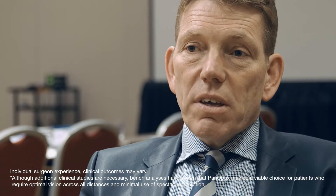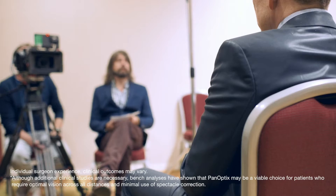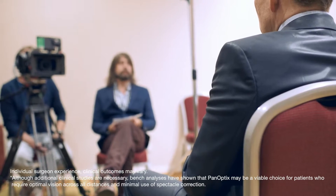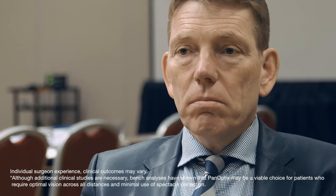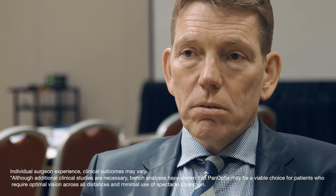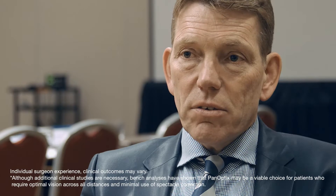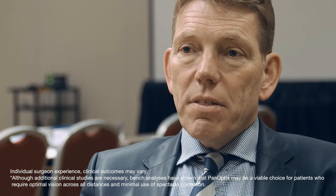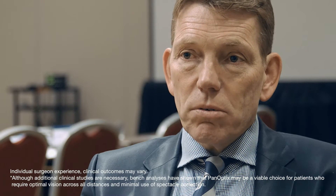If a patient potentially is a candidate for multifocal technology, he needs to have media in the eye which are perfect — good macular function, good endothelium, no irregularities in the cornea. Then a patient will really benefit from a Panoptix multifocal technology.